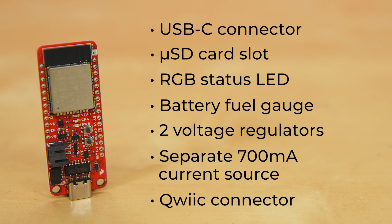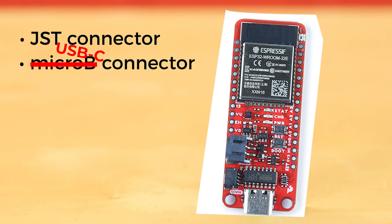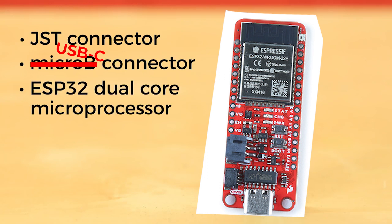Similar to the original Thing Plus board, this development board retains its standardized 28-pin feather footprint, 2-pin JST battery connector, and Qwiic connector.